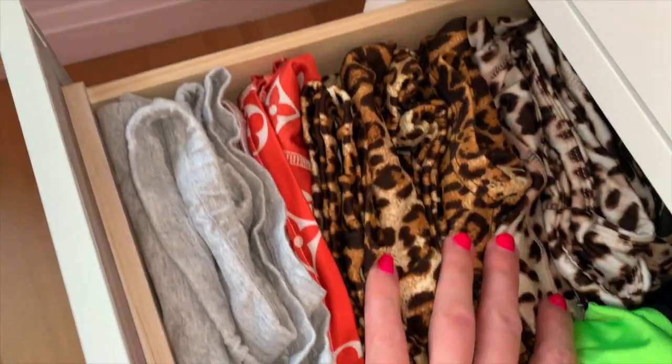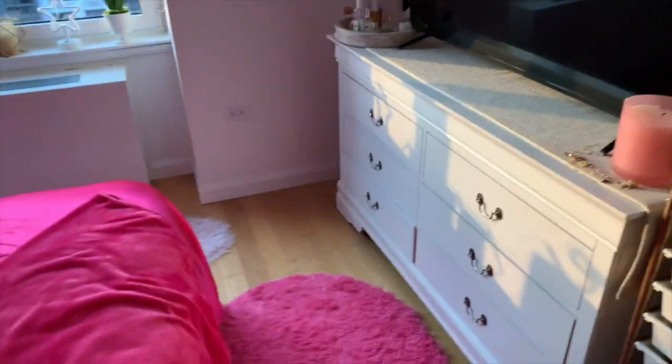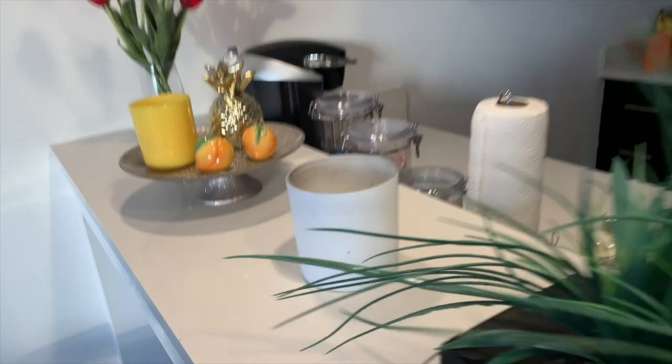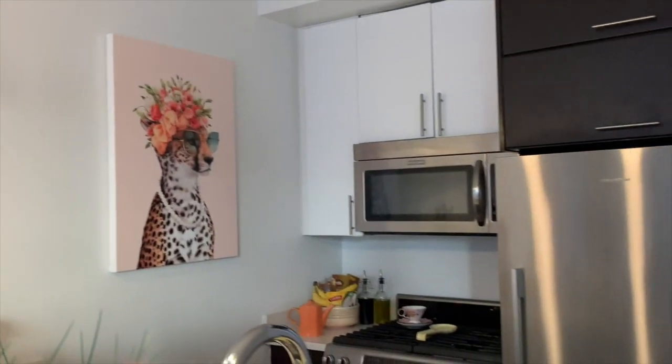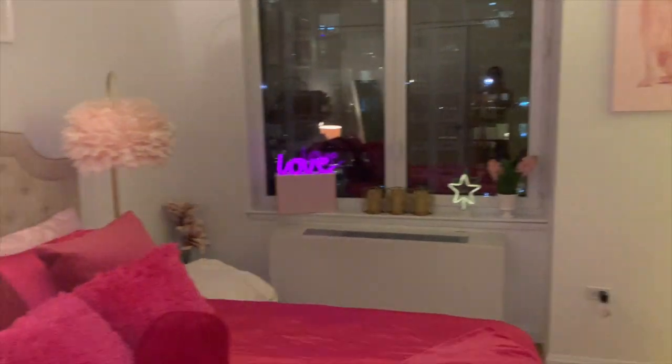I'm obsessed with keeping everything in order. I've got a lot of clothes, bathing suits, and things like that. Here's what my place looks like when it's dark at nighttime — you can see the little lights over there. It's a little hard to show.